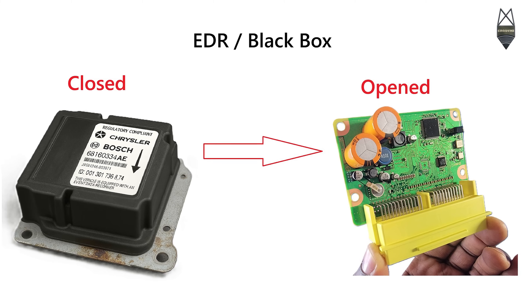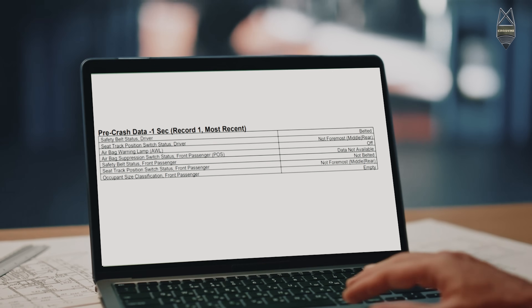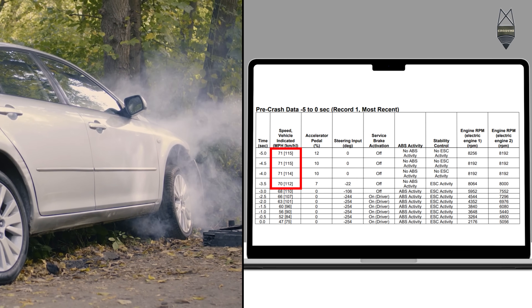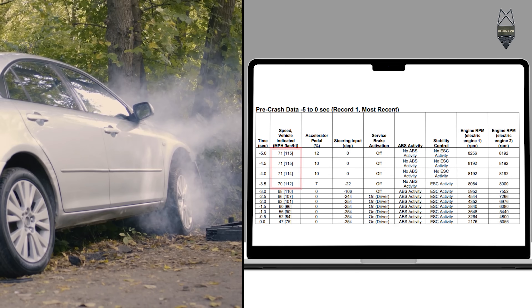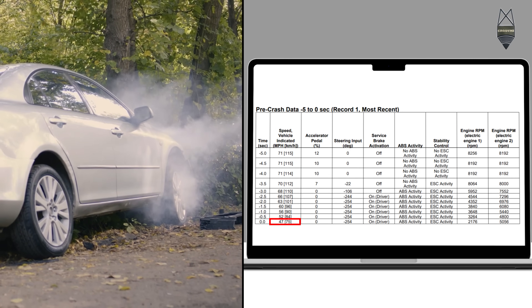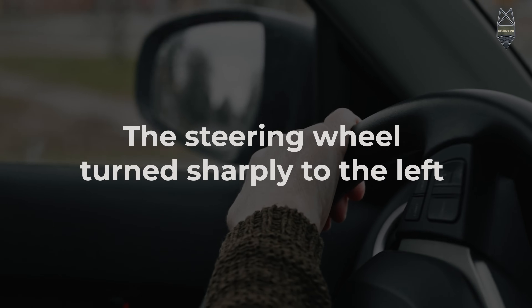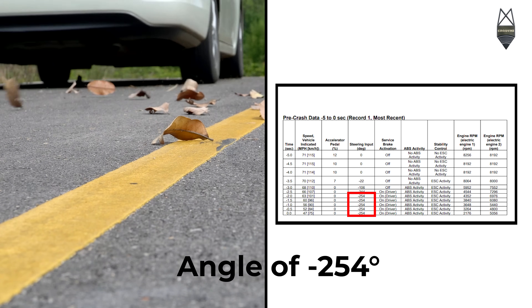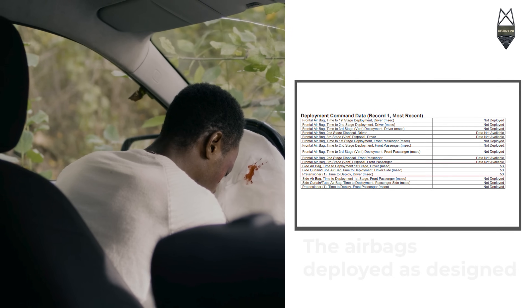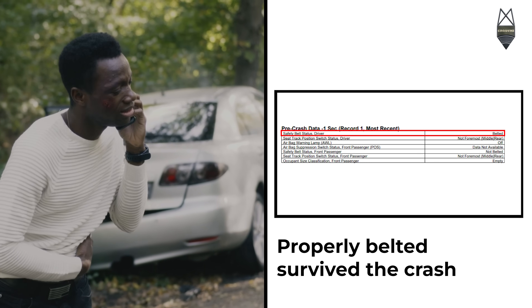the black box, to get the real answer. Crash metrics — the actual speed five seconds before impact: 71 miles per hour, or 115 kilometers per hour. It crashed into the tree at 47 miles per hour. The steering wheel turned sharply to the left just before the crash, at an angle of minus 254 degrees. The driver applied the brakes aggressively before impact. The airbags deployed as designed, and the driver, who was properly belted, survived the crash.